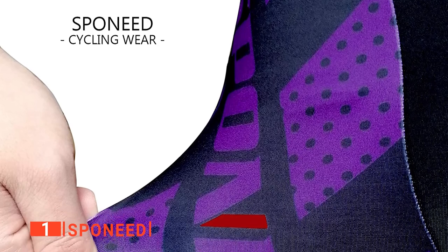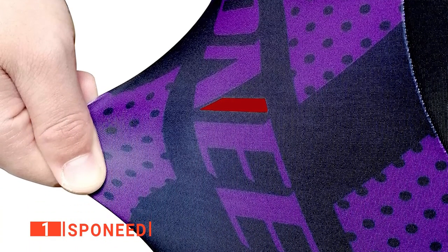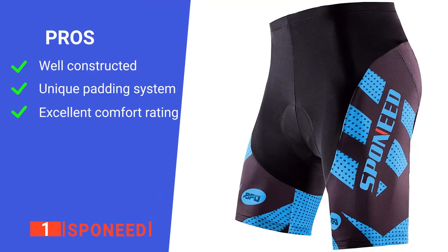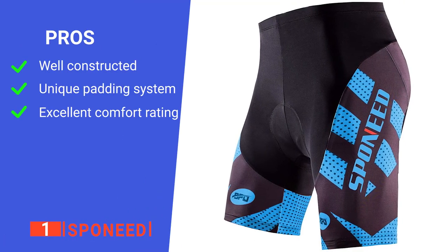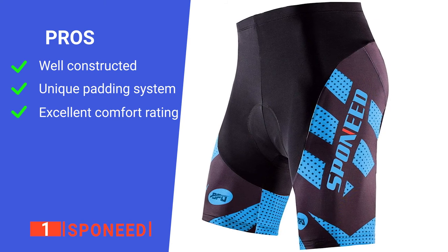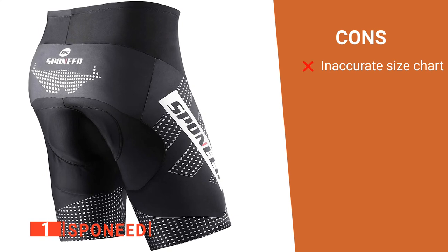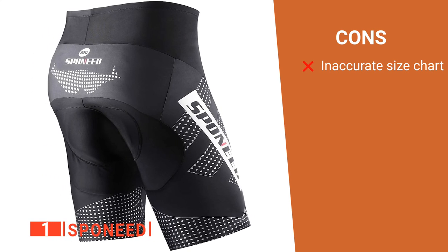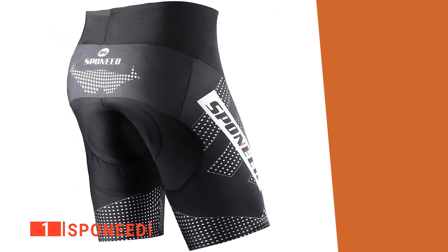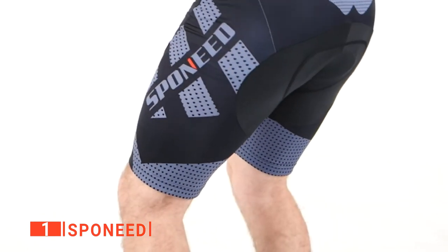All in all, this makes them extremely comfortable to wear for even the longest endurance rides. The pros are: they are high quality, they have a flexible padding system, and they are incredibly comfortable overall. However, the sizes do tend to run small. The Sponeed are an excellent choice for anyone looking to bring extra comfort to their long-distance mountain bike rides.